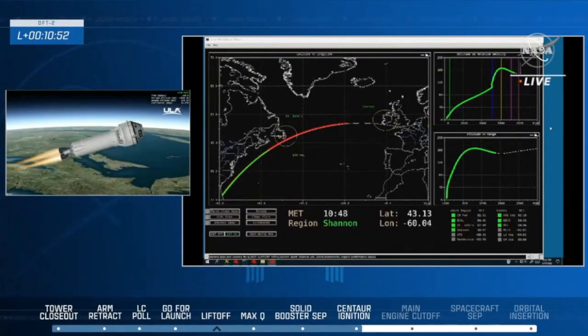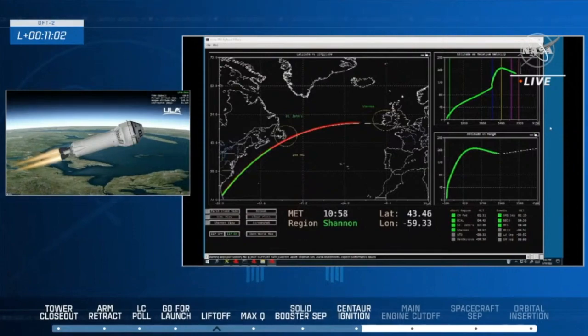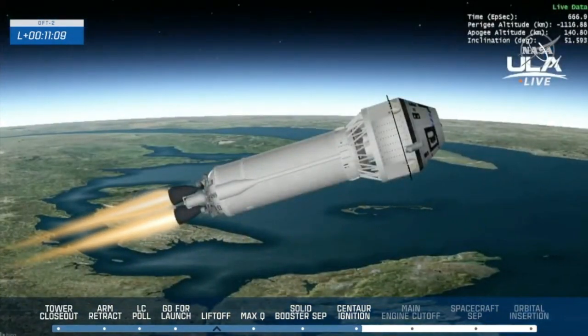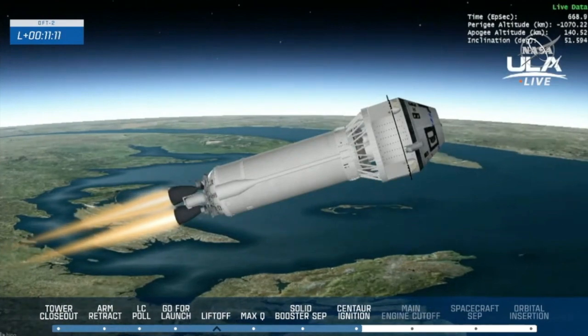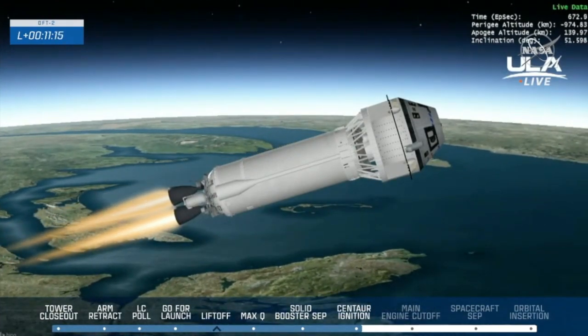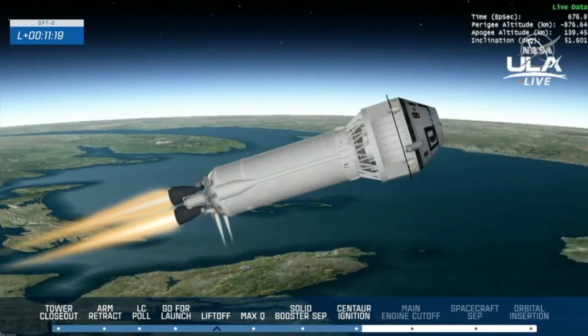60 seconds to MECO. We are 11 minutes into today's flight. 60 seconds to main engine cutoff. Centaur and Starliner are passing Mach 23.3 and counting, at an altitude of just under 150 kilometers.